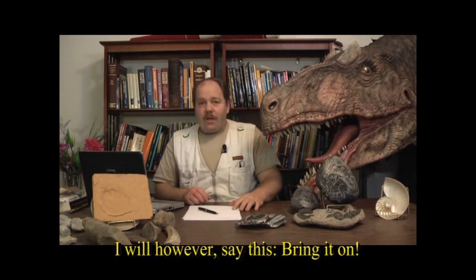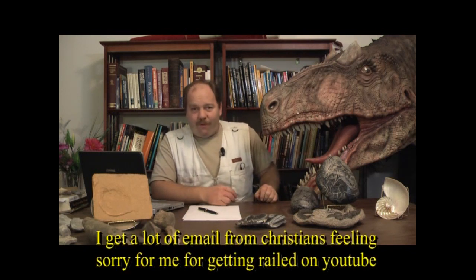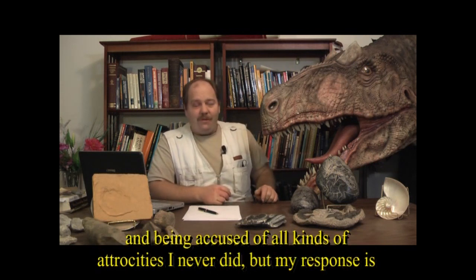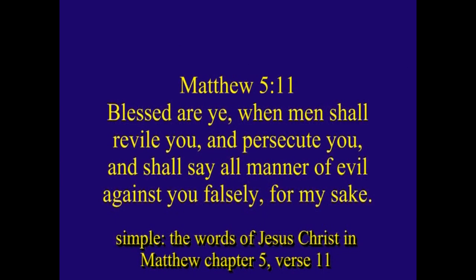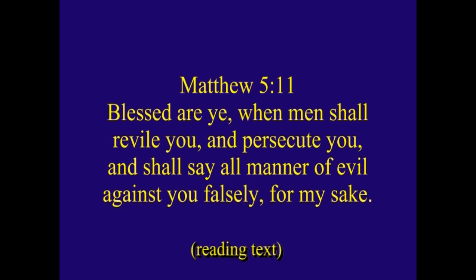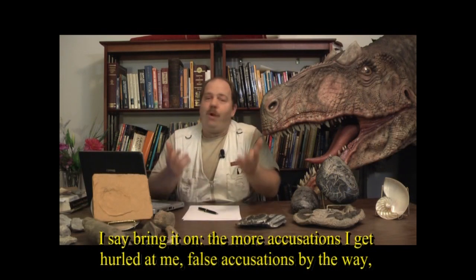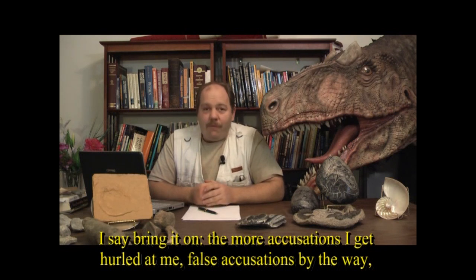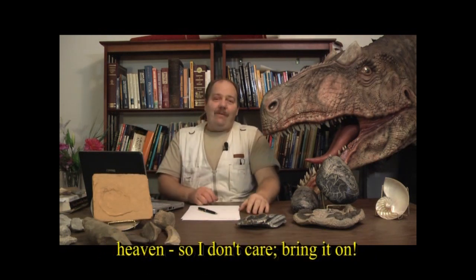I will say: bring it on. I get a lot of emails from Christians feeling sorry for me because I'm getting railed on on YouTube and accused of all kinds of atrocities I never committed. My response is the words of Jesus Christ in Matthew 5, verse 11. The more false accusations I get hurled at me publicly, the more rewards I get in heaven. So I don't care — bring it on.